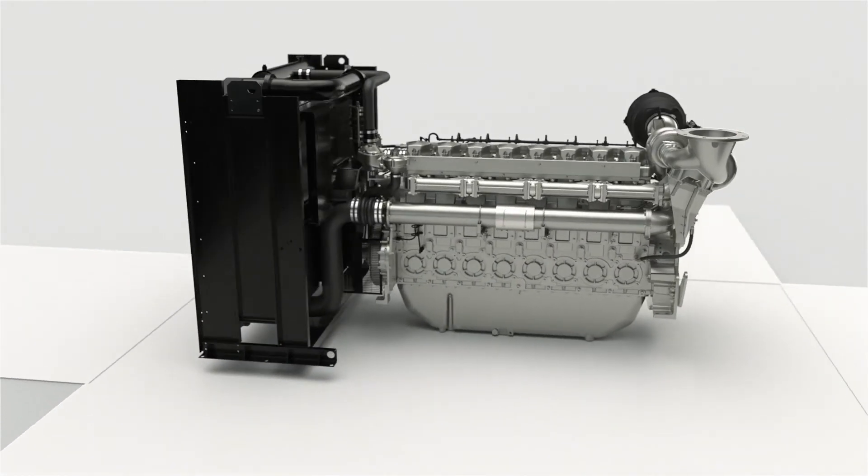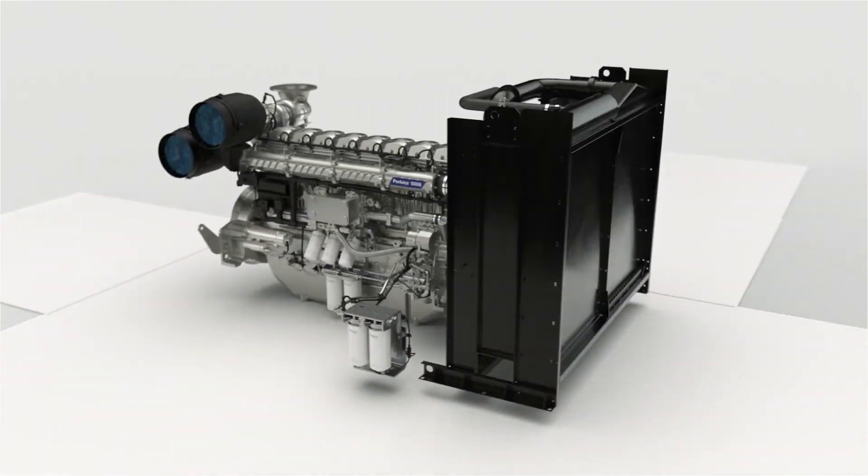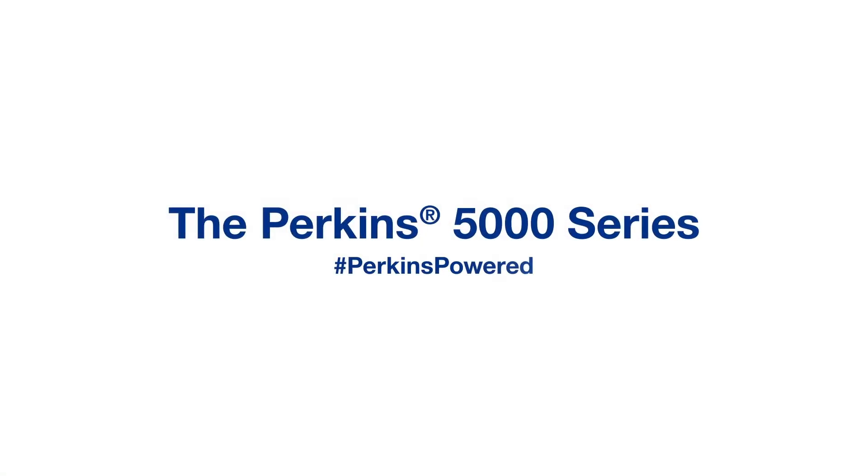Reliability, high performance, peace of mind — all in one package. The new 5000 series engines from Perkins.